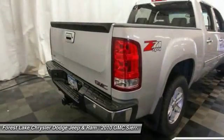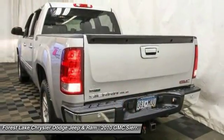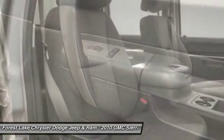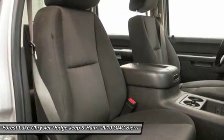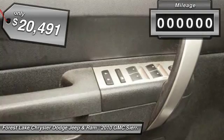Sierra 1500 now comes standard with a Vortec 6.2 liter and 5.3 liter V8 engine and an electronically controlled 6-speed automatic transmission that combines high max hauling capability with precise control, and is priced below $25,000.